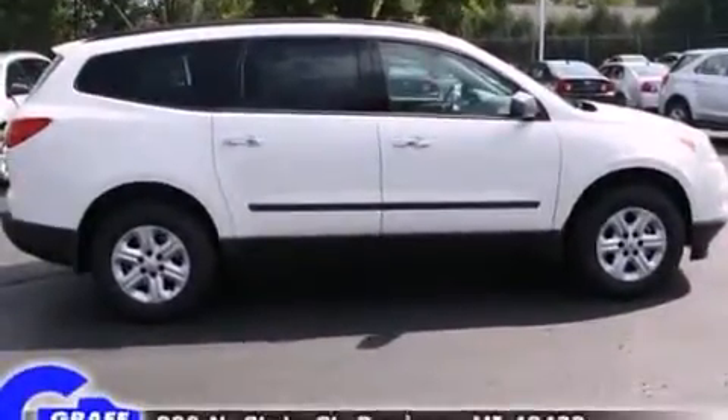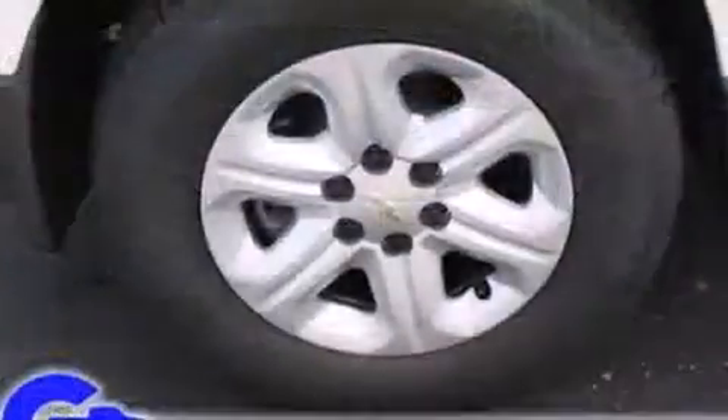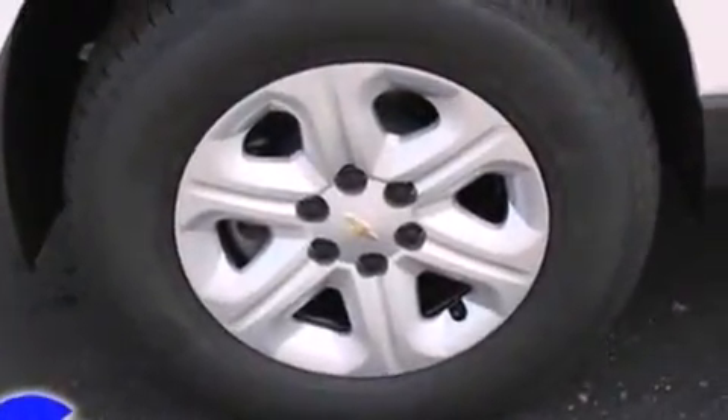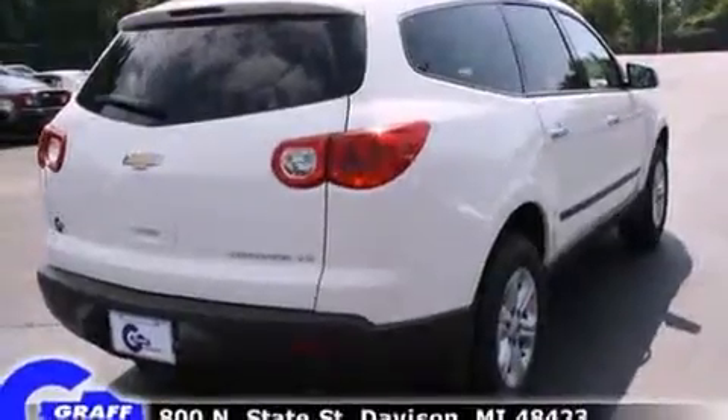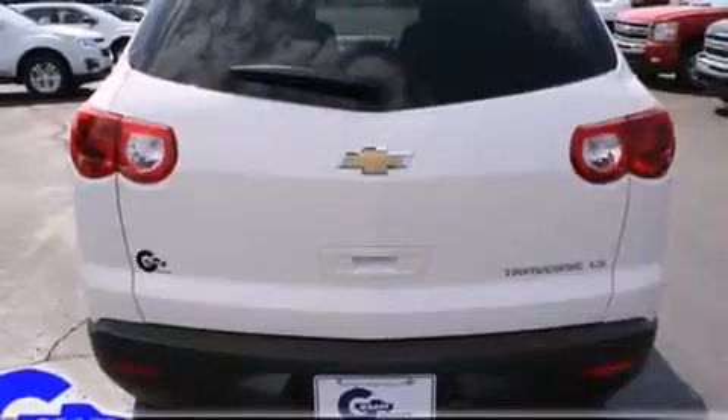It's equipped with tons of terrific amenities, but it won't break your budget, such as remote keyless entry, delay off headlights, a rear window wiper, one-touch window functionality, front and rear air conditioning, and much more.